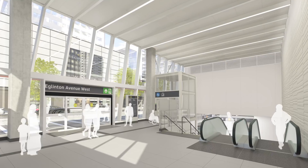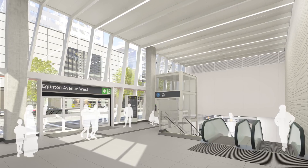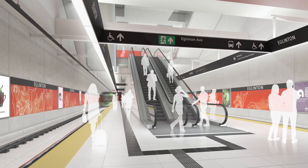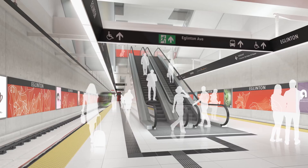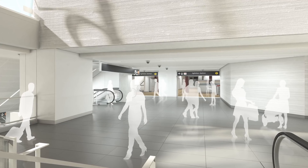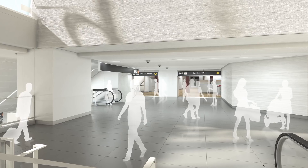And it's going to be bright. Massive entrance windows, open concept construction, and white tiling will all bring light down to the deepest reaches of the new LRT platform. The station will be fully accessible and it's going to be convenient, with the shortest average transfer time between lines of all the interchange stations on the TTC.